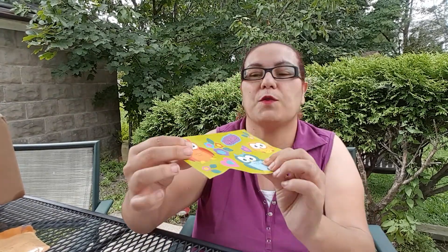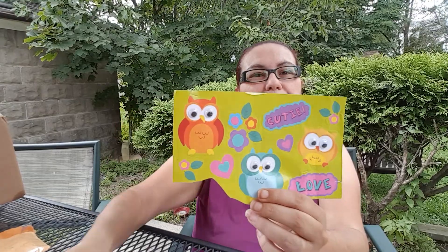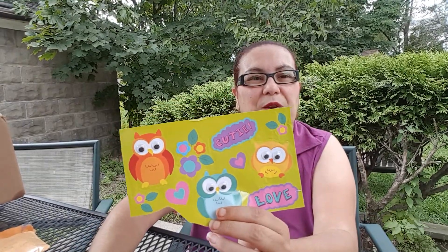The first thing I see here is these owl stickers — cutie! Love them. They do have the eyes popping out right there. That is beautiful, thank you. I love owls!